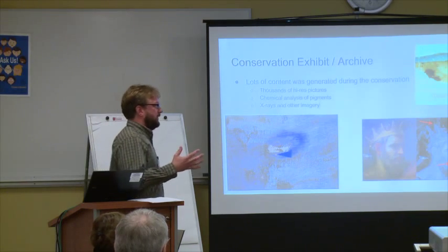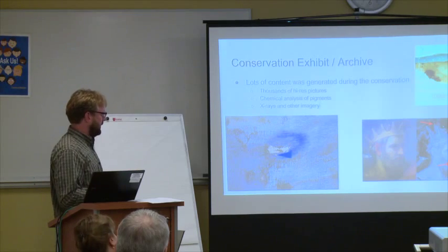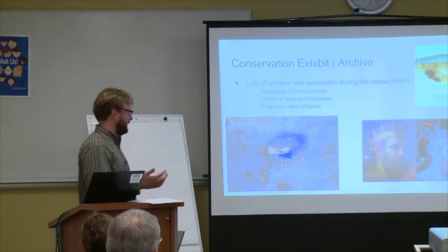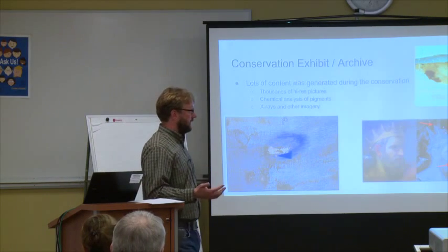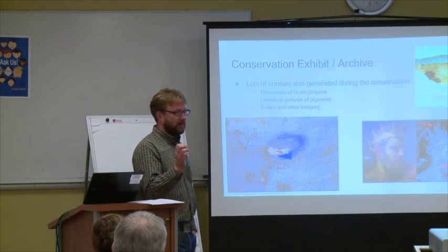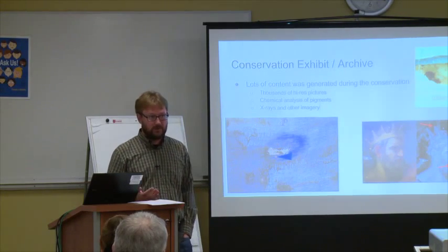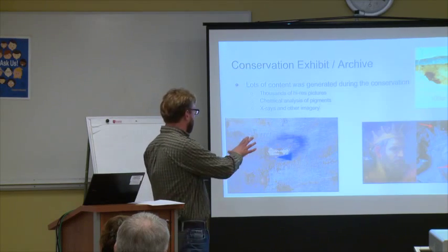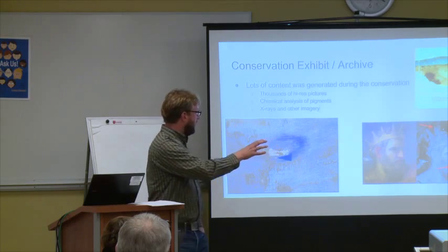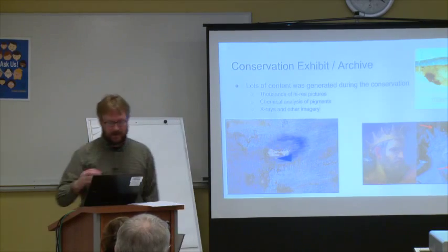Being tasked with telling the narrative of this restoration was pretty interesting because they're generating a massive amount of data during the process. It's a collaborative effort with the chemistry department where they're taking microscopic paint samples and running chemical analysis on them to determine what kind of pigments are being used, taking high-res close-up images of damage, and doing fancy x-rays and other imagery to see what's behind all these layers of paint.